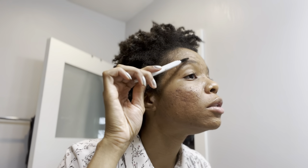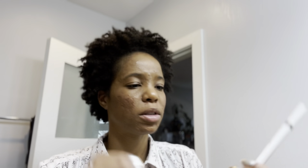Then I gotta do my eyebrows because it looks like I have none with my makeup on, even though I feel like I have pretty decent thickness. This is the ELF instant lift brow pencil in deep brown — you're probably not going to be able to see that at all, it's kind of tiny.